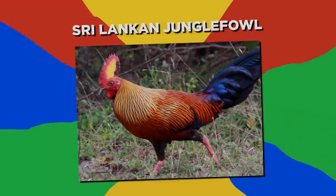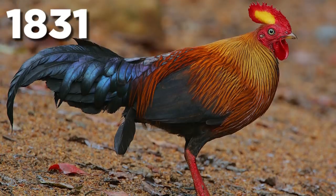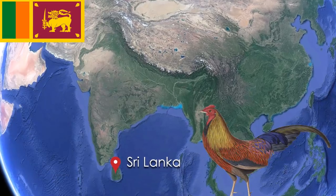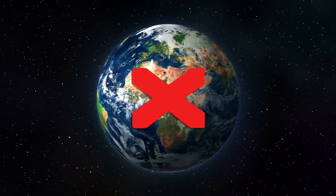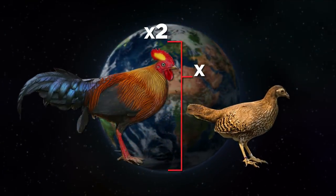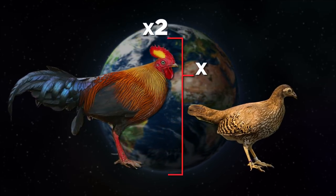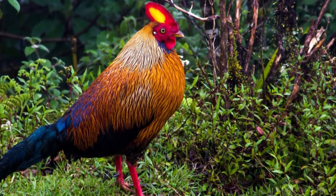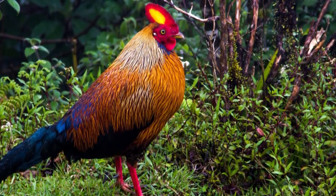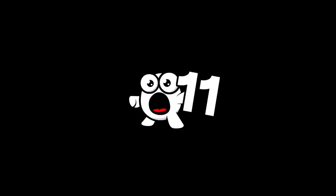Number 12: Sri Lankan Jungle Fowl. The Sri Lankan Jungle Fowl was first recorded in 1831 and is named, fittingly, as the national bird of Sri Lanka. It is not found anywhere else in the world. Interestingly, this species displays sexual dimorphism, with the male bird being double the size of the female. Males and females are also easily distinguished based on color, as males tend to have a range of dark orange or yellow feathers, while females have only various shades of brown.